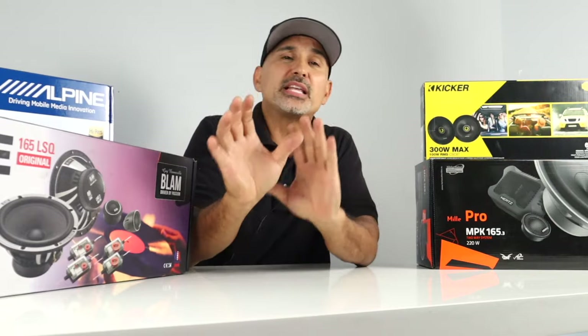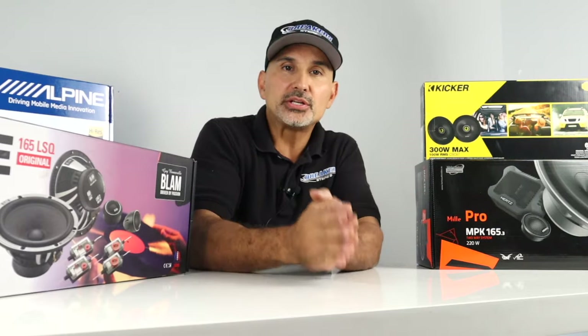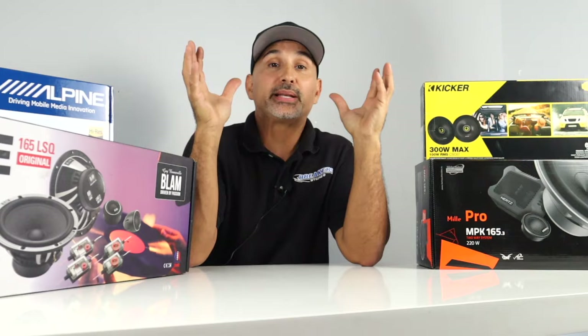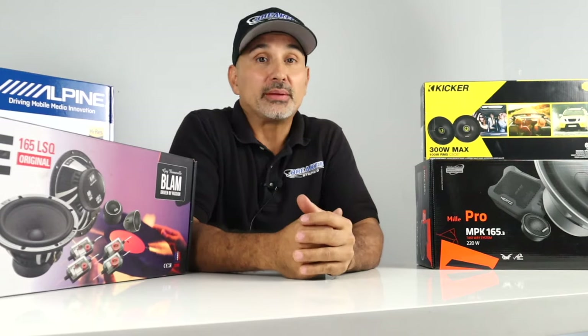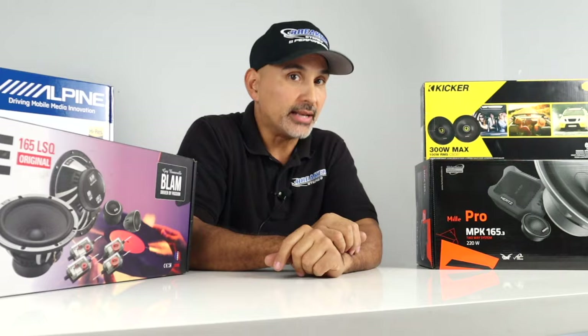Simply find something that you like online, add to cart, apply, get approved, and we'll send your gear out to you ASAP. We hope this video has been helpful and useful for you. If it was, make sure to hit that like and subscribe button. My name is Josh, I'm with Breaker Stereo. Thanks for watching and we will see you next time.